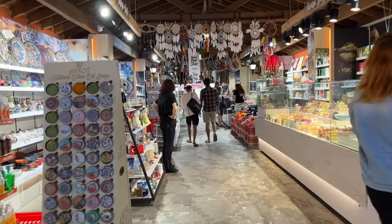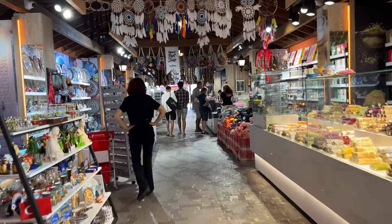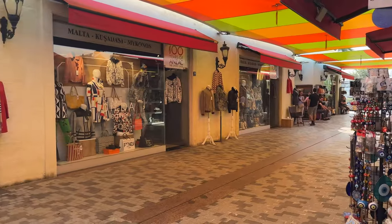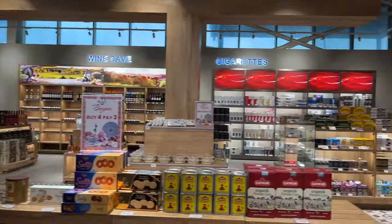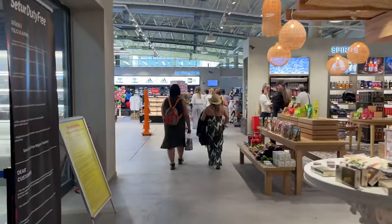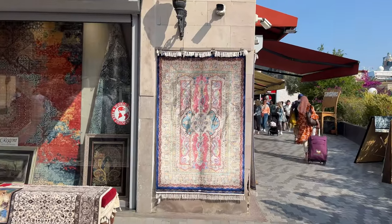As you exit the port, you will encounter a small shopping complex known as Kala Nuova village, full of souvenir stores, duty-free shops, cafes and taxi drivers offering their services. You'll find ATMs, restaurants and historic landmarks nearby.